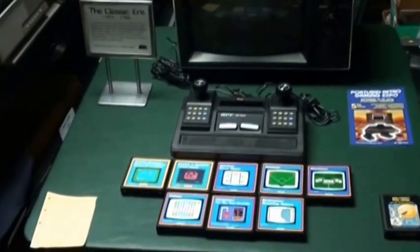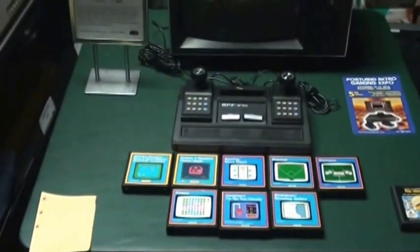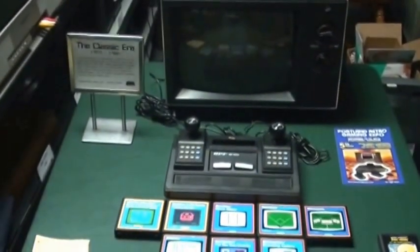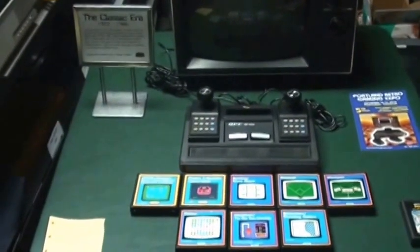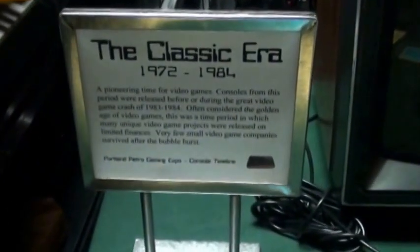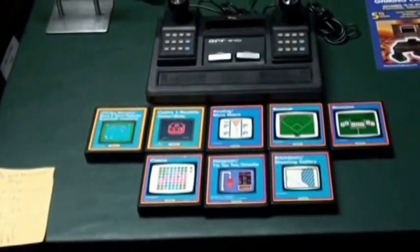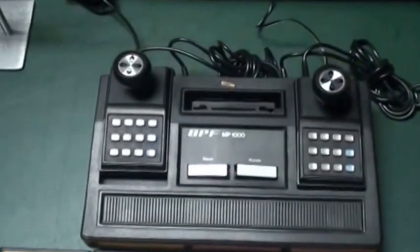Up next is a rarely talked about system. I would consider this next system one of the more rare systems from the classic era. It came out in 1978, I do believe, and it's the APF-M1000.